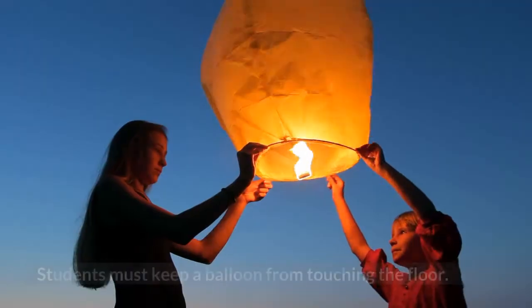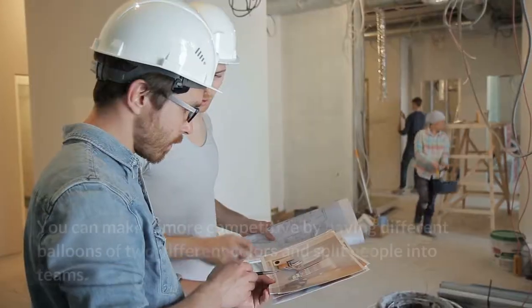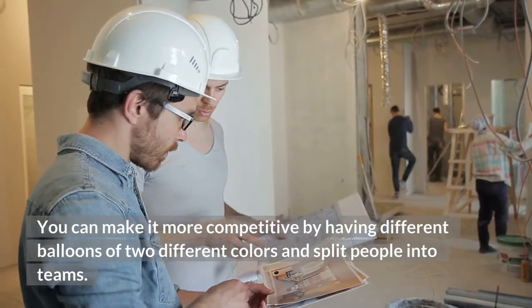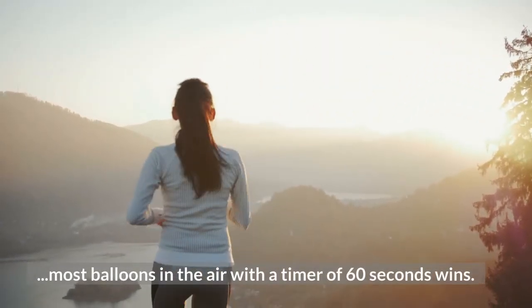4. Keep It Up. Students must keep a balloon from touching the floor. You can add multiple balloons. You can make it more competitive by having balloons of two different colors and splitting people into teams. Whoever keeps the balloons up the longest, or the team with the most balloons in the air within 60 seconds, wins.